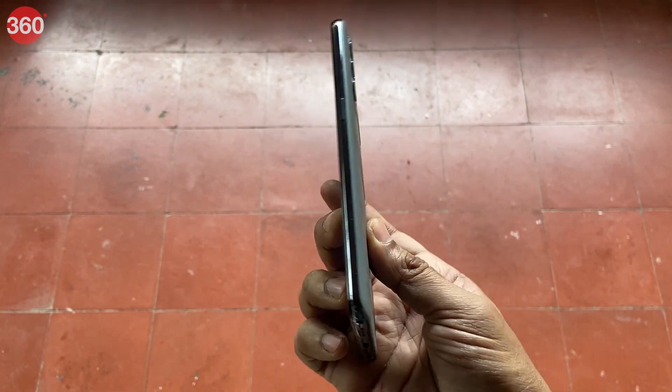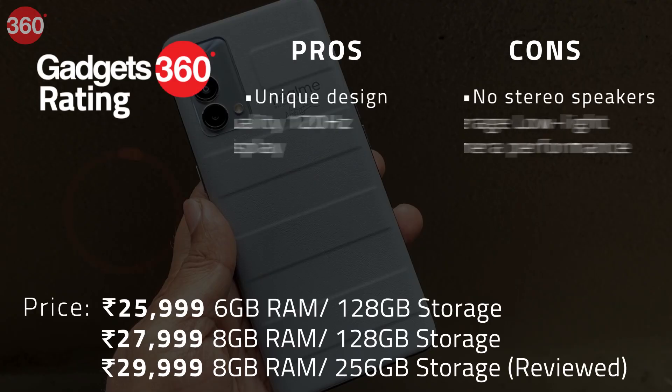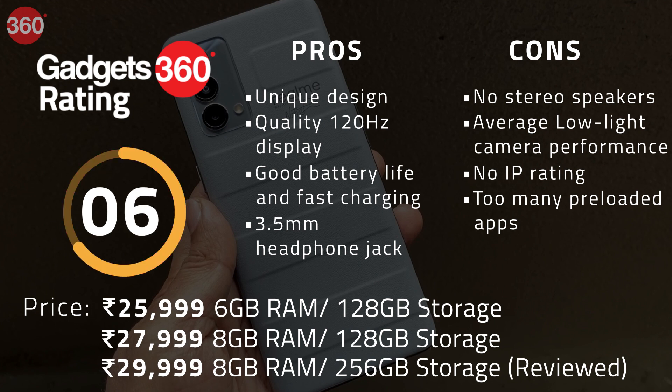Though the stereo speakers are missing, it does have a 3.5mm headphone jack. There's no IP rating and too many preloaded apps is also a downer.